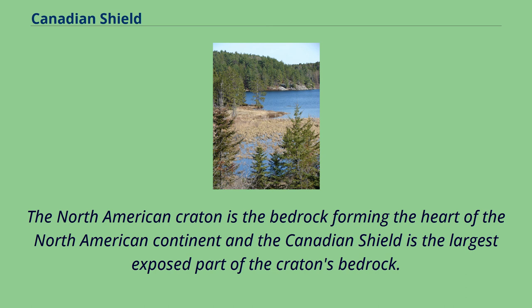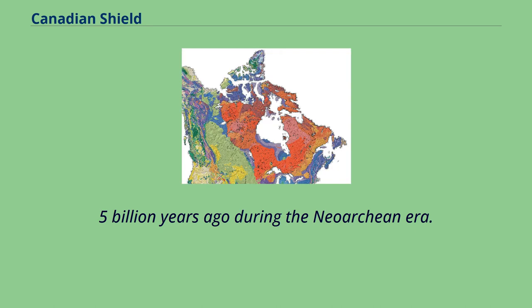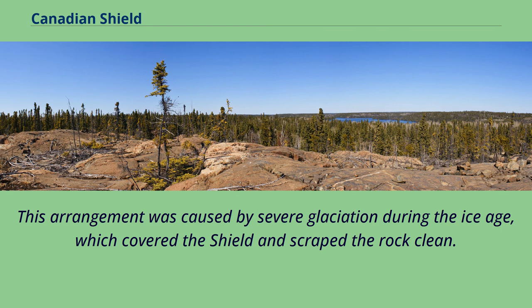The Canadian Shield is part of an ancient continent called Arctica, which was formed about 2.5 billion years ago during the Neo-Archaean era. It was split into Greenland, Laurentia, Scotland, and Siberia, and is now roughly situated in the Arctic around the current North Pole. The current surface expression of the Shield is one of very thin soil lying on top of the bedrock, with many bare outcrops. This arrangement was caused by severe glaciation during the Ice Age, which covered the Shield and scraped the rock clean.